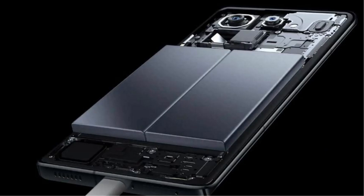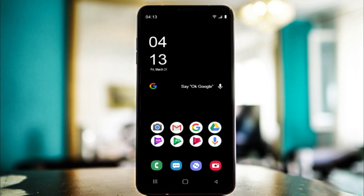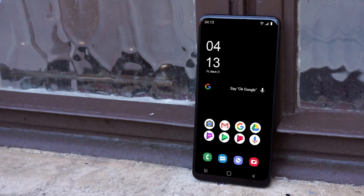Moving on to the display, the 12 Pro sees an upgrade from Samsung's E6 panel to the E7, notably enhancing HDR capabilities. The increased maximum brightness in the HDR window delivers a visually immersive experience, making this device a visual treat.